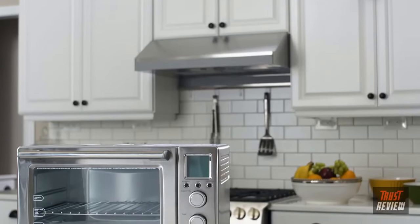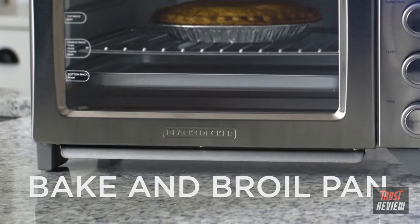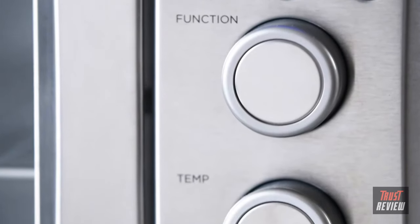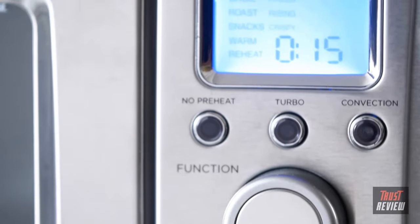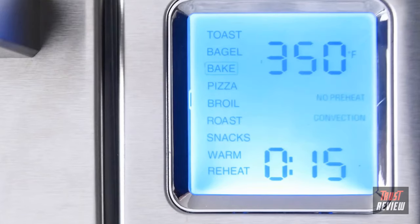Three different rack positions give you options for spacing food, and the bake and broil pan fits perfectly into the oven. The control panel is where the versatility really shines. The timer goes up to 120 minutes and 12 pre-programmed settings offer the best time and temperature for all your favorites.